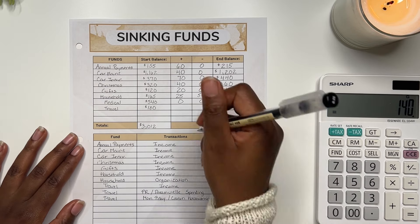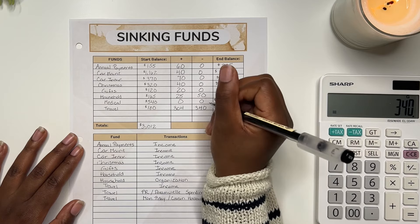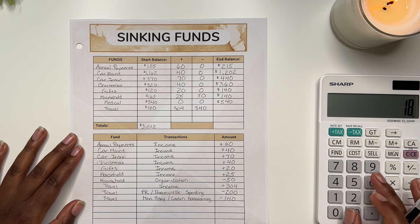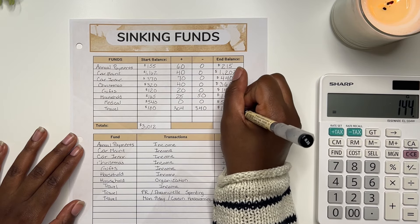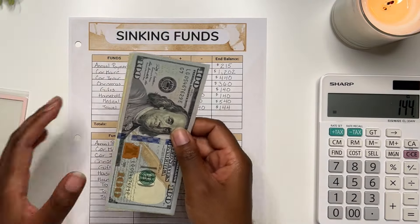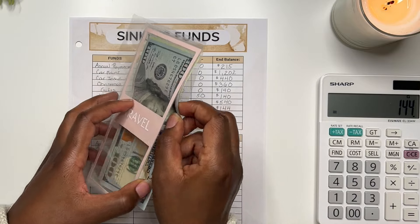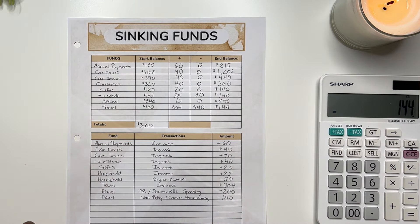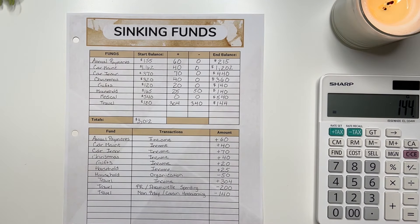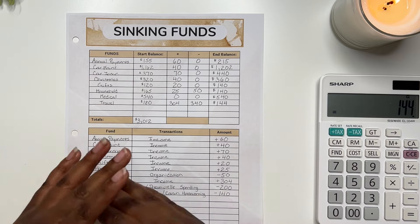So for travel: we added $304 and spent $200 plus $140, which is $340 spent. The envelope started with $180, so after all the calculations we are left with $144 within travel. Counting: $144 — correct. This will get built up soon because I'm already talking about making another vacation with my best friend. I feel like once a month I need something to look forward to, so travel is really my travel slash entertainment fund — anything fun goes in there.